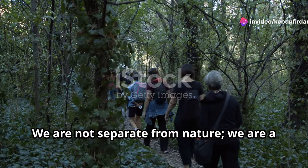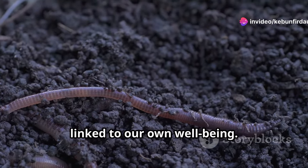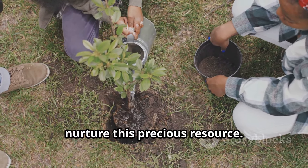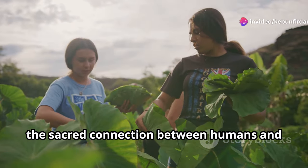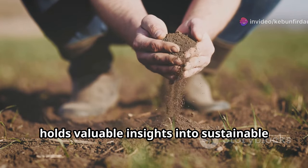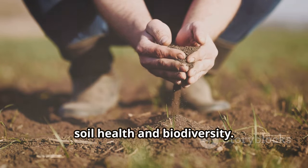We are not separate from nature — we are a part of it. The health of the soil is intricately linked to our own well-being. As custodians of the Earth, we have a responsibility to protect and nurture this precious resource. For generations, indigenous communities have understood the sacred connection between humans and the land. Their traditional ecological knowledge holds valuable insights into sustainable land management practices that promote soil health and biodiversity.